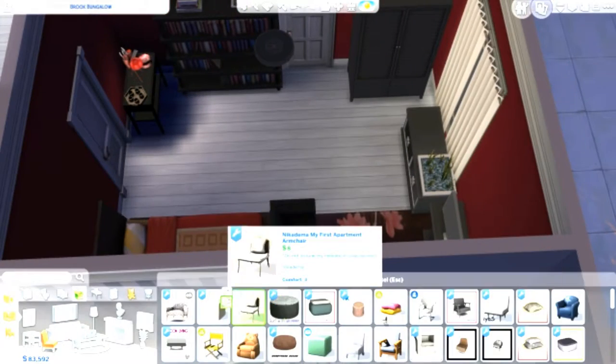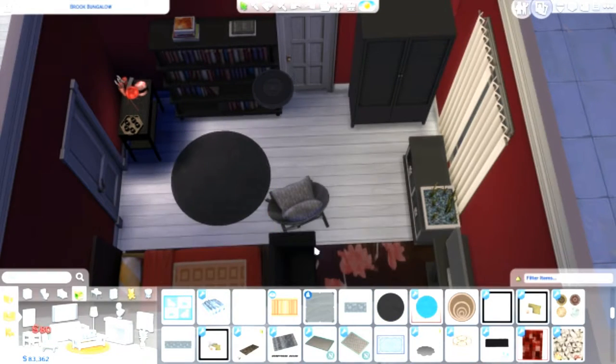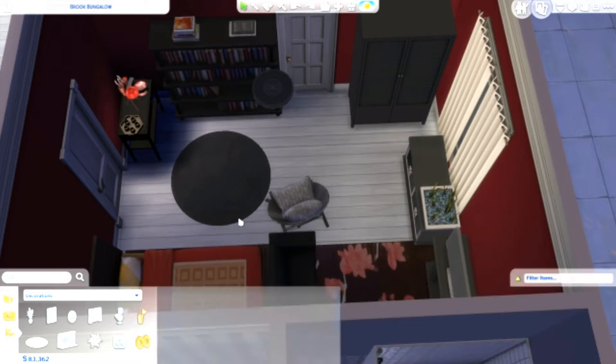I gave her a bookcase because I think she'd be in her room reading books a lot of the time. I think she kind of prefers to be in her own room.